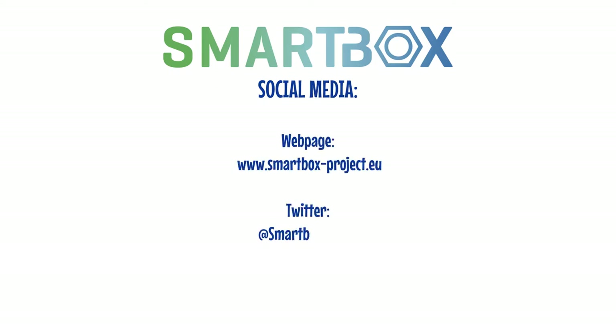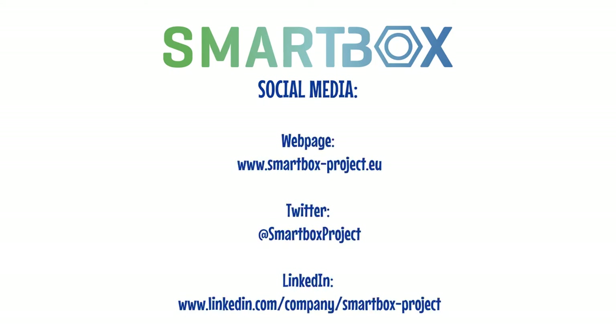SmartBox shows us the smart way to a greener future, and helps Europe to reach its ambitious targets for a greener economy.